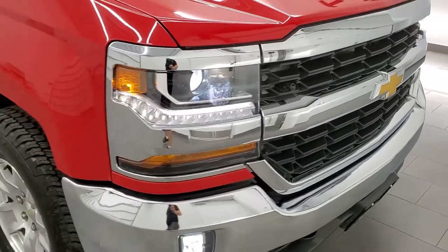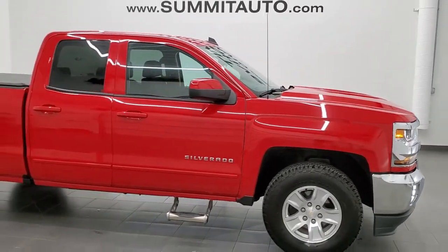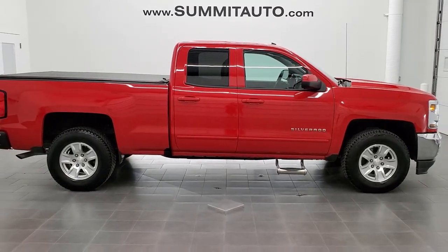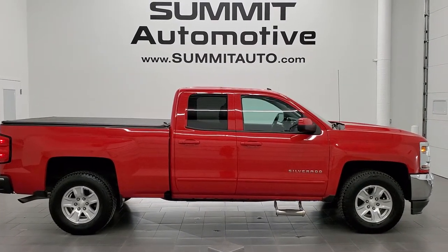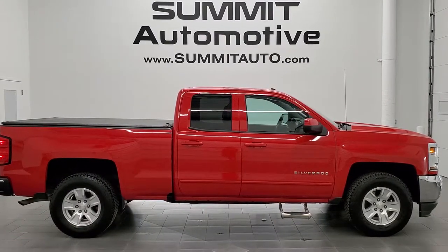I would highly recommend this truck from a quality and condition standpoint — you don't find too many 2016s this nice. To see more pictures of this truck or one of our other 450 new and used cars, trucks, SUVs, minivans, and more, go to www.summitauto.com. Full pictures and descriptions of every single vehicle from two locations, all at summitauto.com.